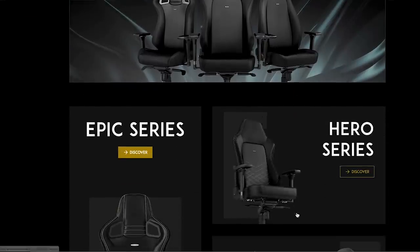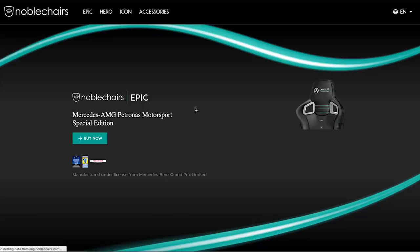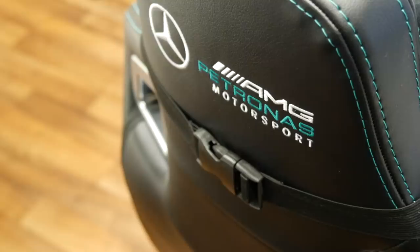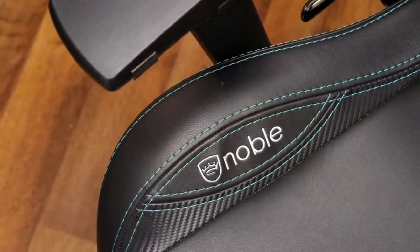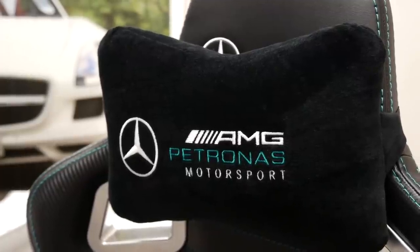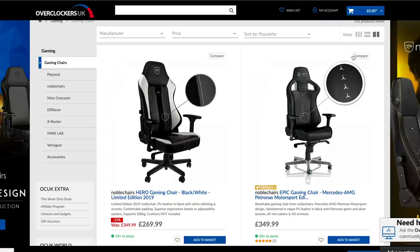Once again I've teamed up with the guys over at Noble Chairs. Noble Chairs are a German company who make stunning gaming chairs and office chairs. The one I personally have and use every single day is the AMG Petronas edition, made in partnership with MB Motorsport themselves. To learn more and pick one up, click the link in the description. A big thanks to Noble Chairs for sponsoring today's video.